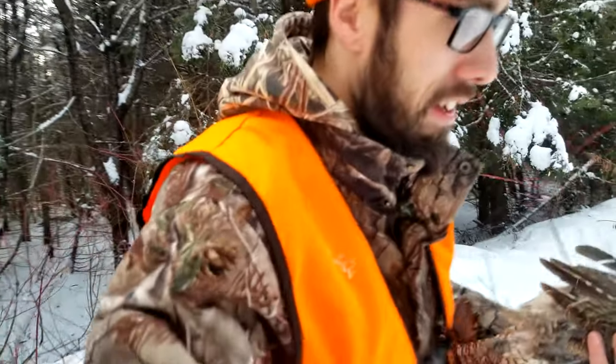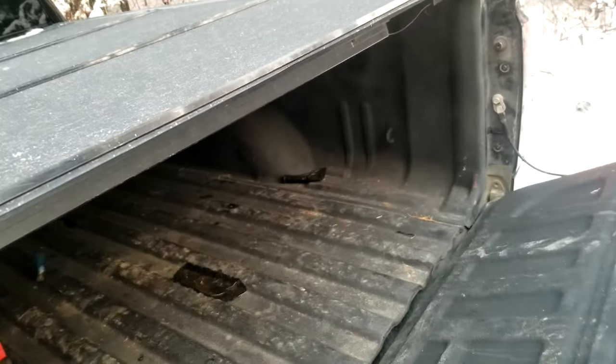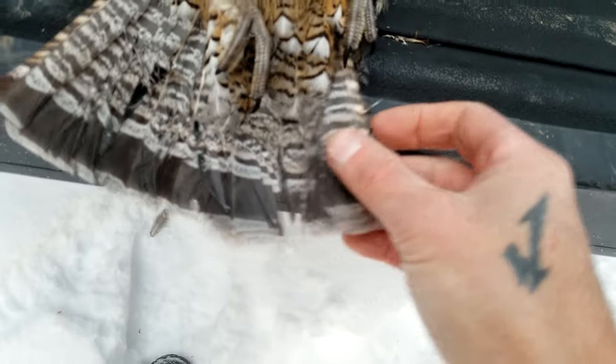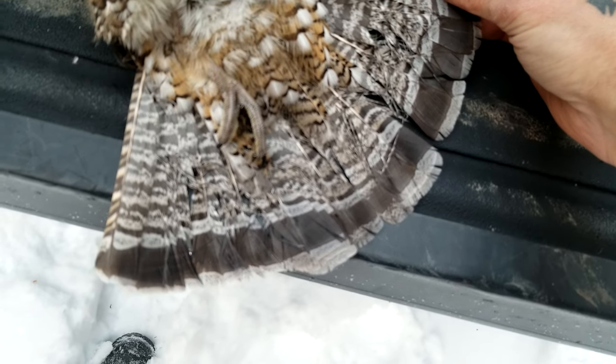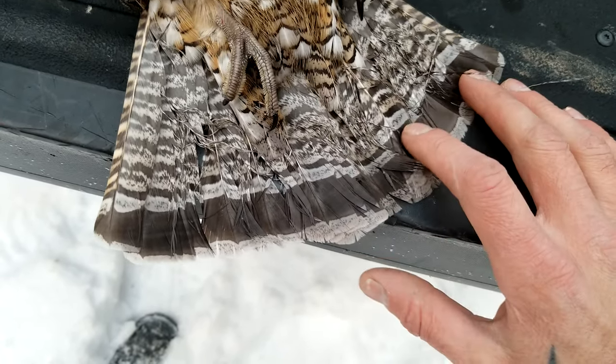That was pretty cool - first bird of the day, hopefully not the last. This is probably the one whose tracks we saw earlier because we're not even 300 feet from where I stopped a while ago. This looks like a male - I can tell it's a male because the black line is constant. Females would have two lighter or non-existent black lines on the two middle feathers.